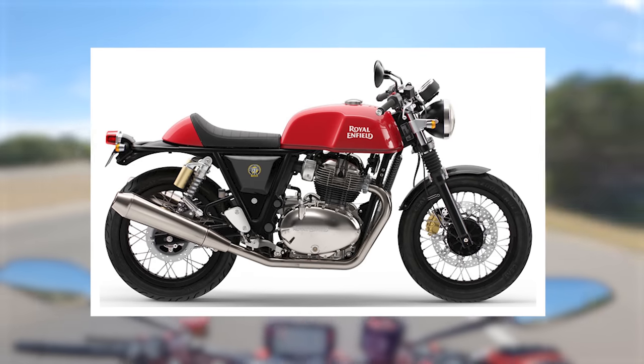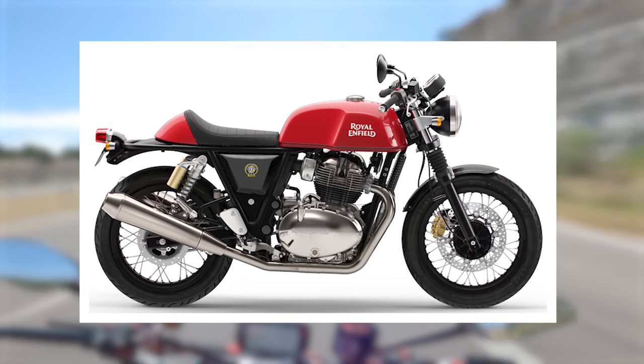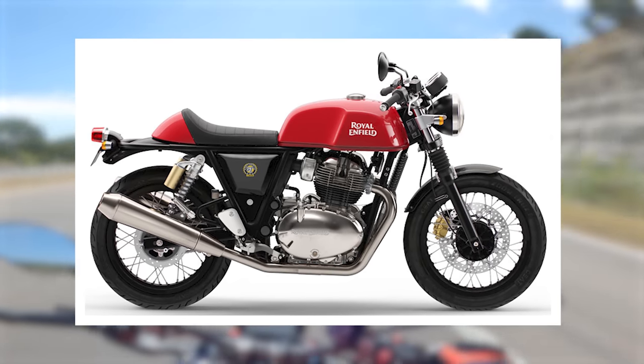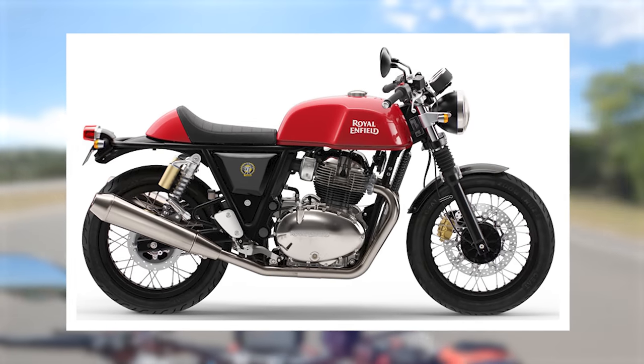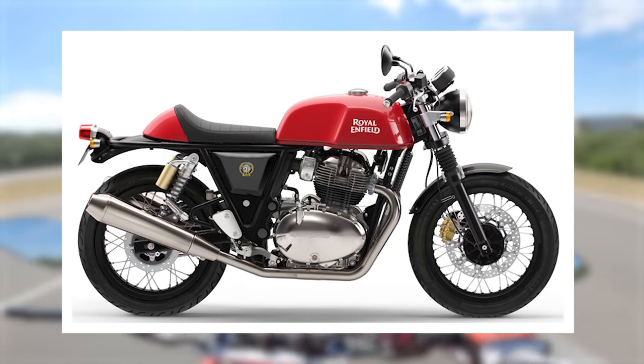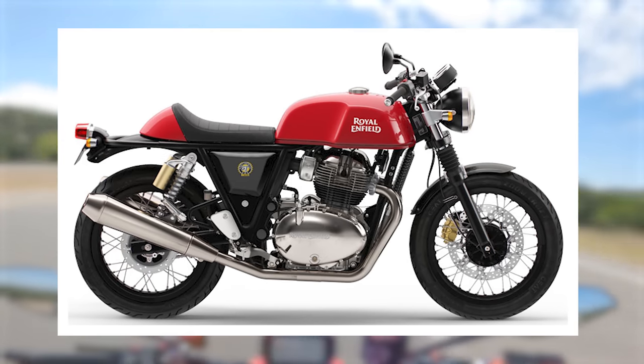With such an inexpensive bike it's inevitable there are some discount parts like the Zoom Cruise tires, but the bones are good and the build quality is there. It's hard not to give this bike a stamp of approval as an incredibly budget-friendly option for someone looking for that neo-retro cafe racer style. And the Super Meteor 650 is coming right around the corner.